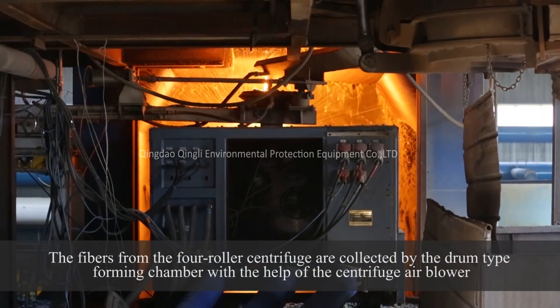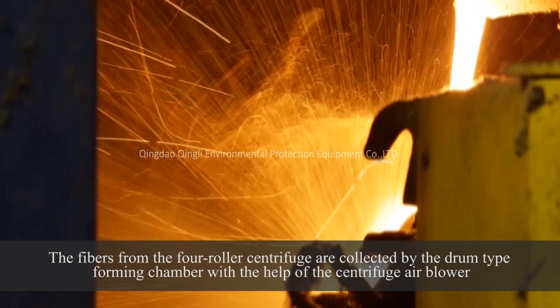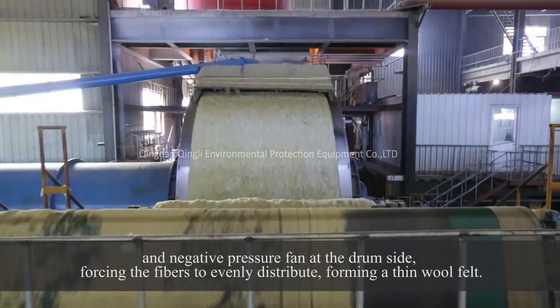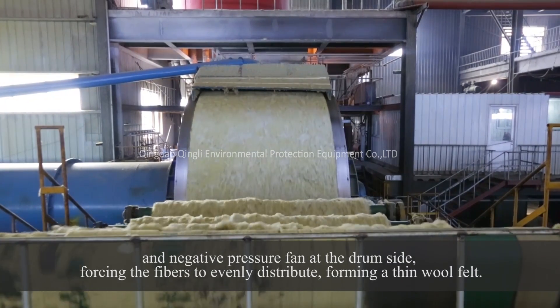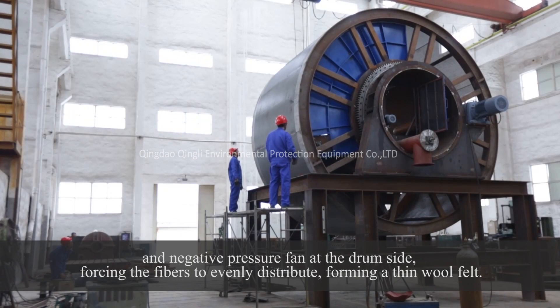The fibers from the four-roller centrifuge are collected by the drum-type forming chamber, with the help of the centrifuge air blower and negative pressure fan at the drum side, forcing the fibers to evenly distribute and form a thin wool felt.